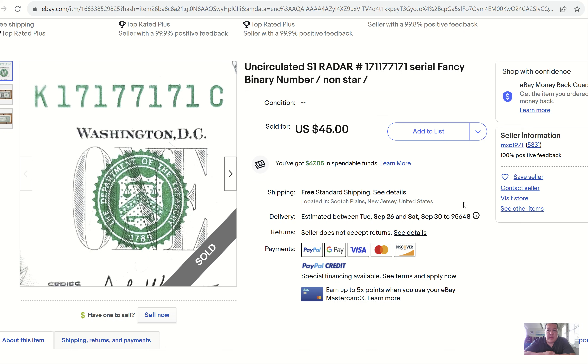Hey! Psst! Over here, in the bottom corner! Hi guys, yeah we're back. Sean, Blue Ridge Silverhound, here with another fancy serial number report on your Friday. Hope everyone's doing well. Hopefully you guys are finding some bangers out there in circulation.